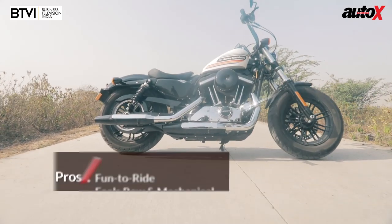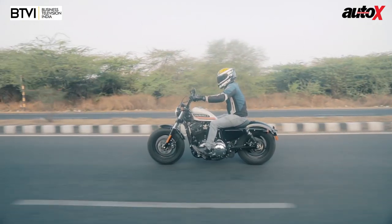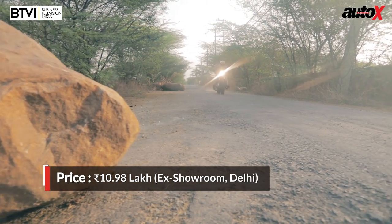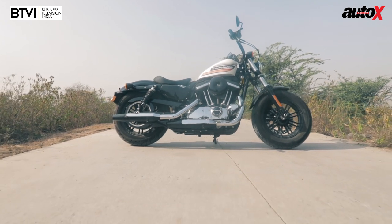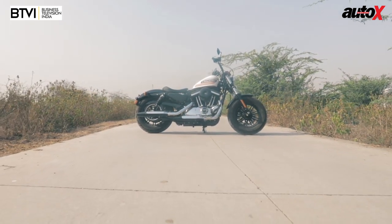Overall, I have to say it's very sporty and quite nice to ride. Now that we've ridden the motorcycle, it's time to get down to the facts. Starting with pricing — it's been launched at rupees 10.98 lakh, and that's before options. So it's quite expensive, and you don't get a lot of bike in return considering there are no fancy equipment, no modern gadgets, and in fact it doesn't even have any ride modes — it just gets ABS.